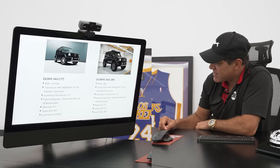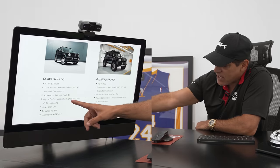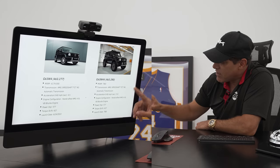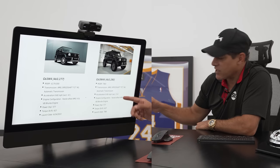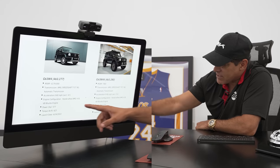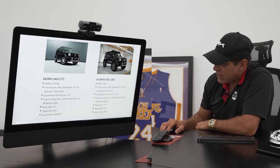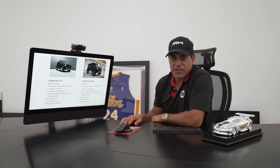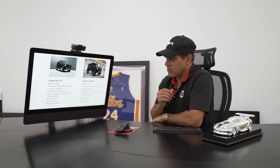Same transmission. Zero to 60 in 4.5 seconds — on a regular G63, my car is going to be 5.0. But who's doing racing in this car? Power is 577 horsepower, same torque at 627 pounds. Launch date is to be determined, but I'm definitely getting my car probably by the end of this year — I'm actually expecting my car today, so it's perfect timing.